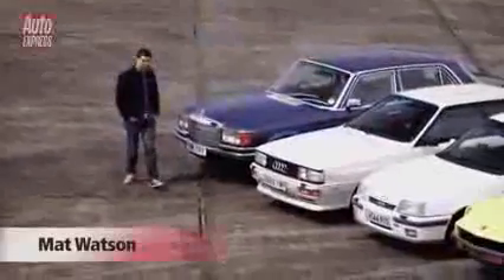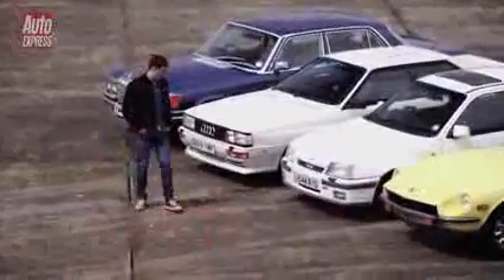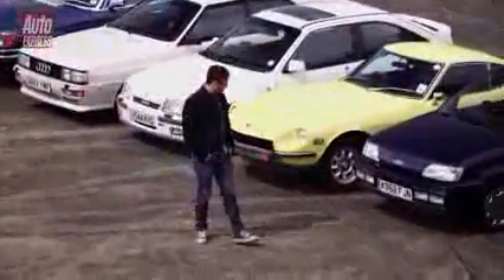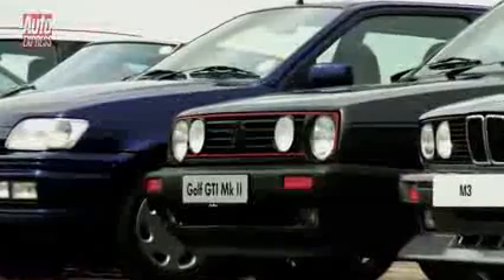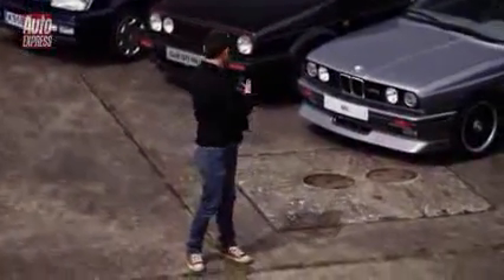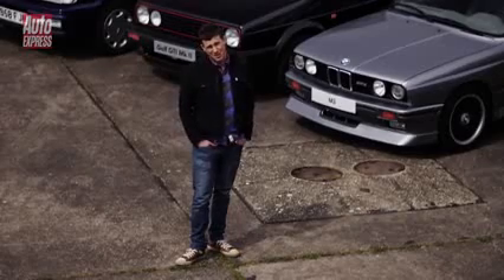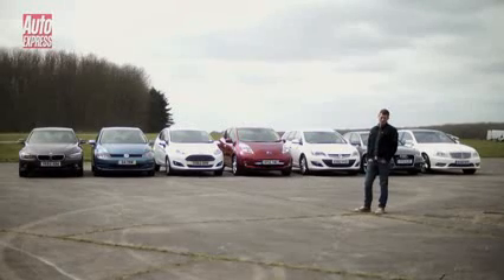The Mercedes-Benz 450 SEL, the Audi Quattro Coupe 20 valve, the Vauxhall Astra GTE 16 valve, Datsun 240Z, Ford Fiesta XR2i, the Mk2 Volkswagen Golf GTI, the BMW E30 M3. Now all these are hero cars, and back in the day they were considered to be pretty quick. However, has their performance stood the test of time, or can they be humbled by some far more mundane modern machinery?